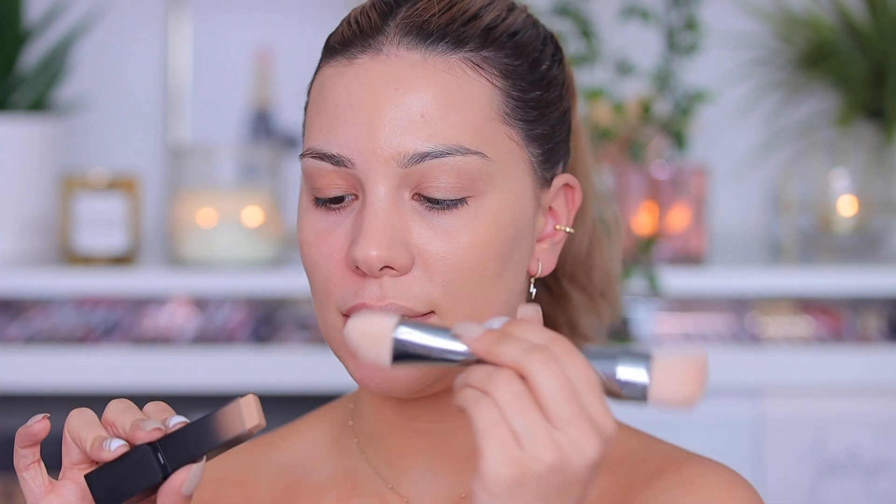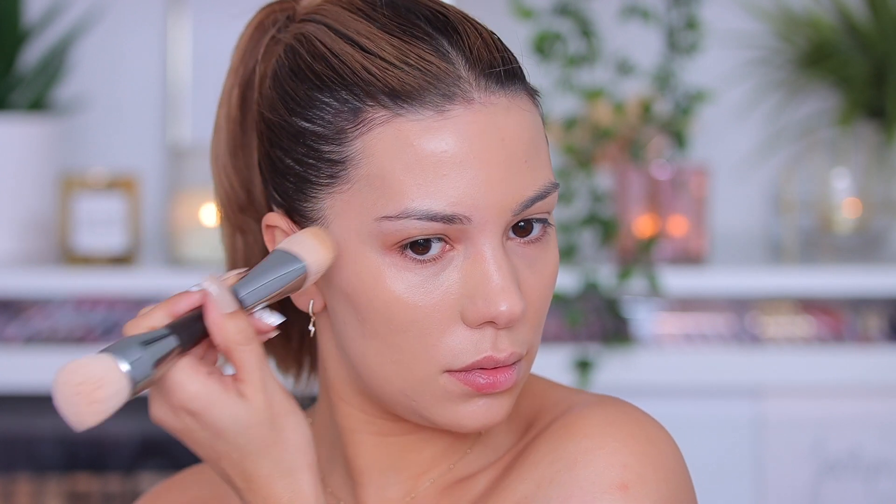I already know this from my second time trying it — the finish is flawless. It looks like a filter, like a second skin but better. Now applying on the other side with the brush — it also covers those imperfections really well without looking cakey. Comparing both sides, they look pretty much the same to me.